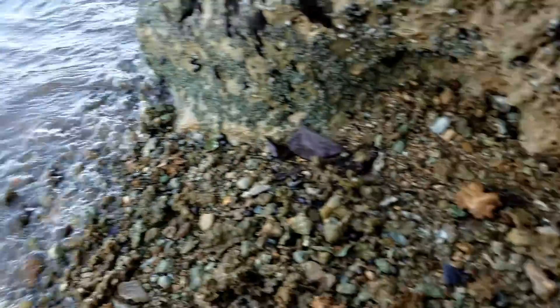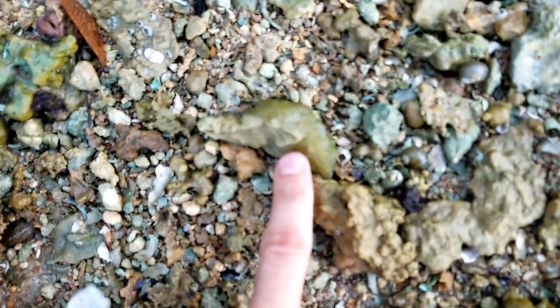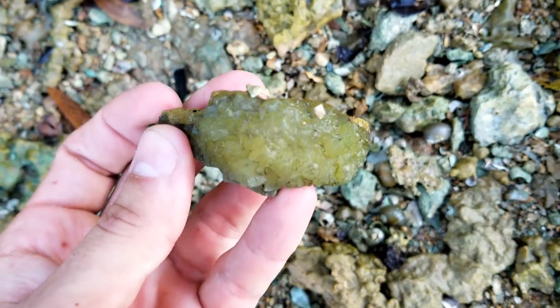Oh man, I'm so excited right now. I'm walking this beach and I just saw that thing — focus, focus, focus. Look at that beautiful calcite crystals. Oh yeah!